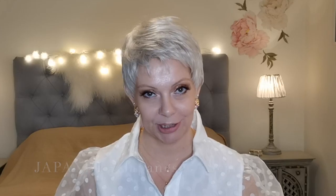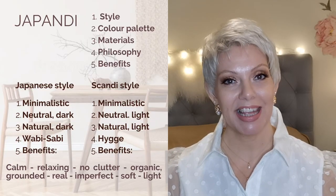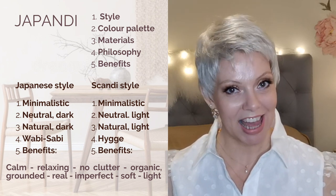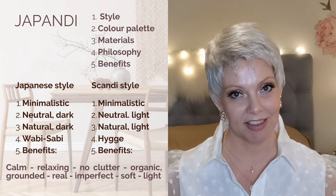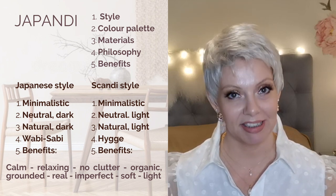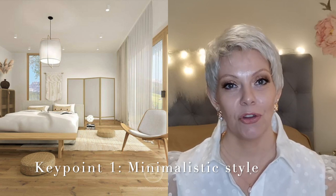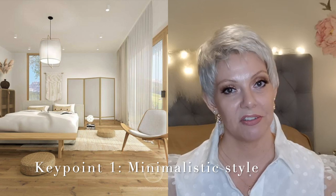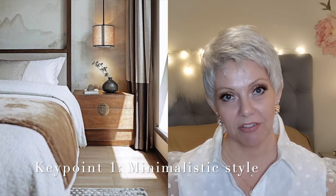The two styles are really similar and very easy to mix, like coffee and chocolate. In order to understand Japandi we need to look at what is Japanese style and what is Scandinavian style, and I want to take you through five key points. Key point number one: the style. In both the Japanese style and the Scandi style we need to think minimalistic. All our surfaces — floors, walls, and ceilings — are very smooth, very clean-lined, no ornamentations, not a lot of details, just clean lines.